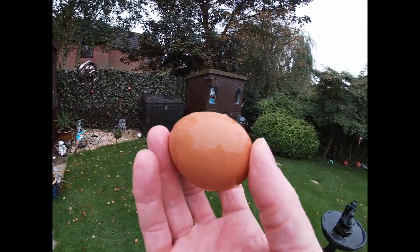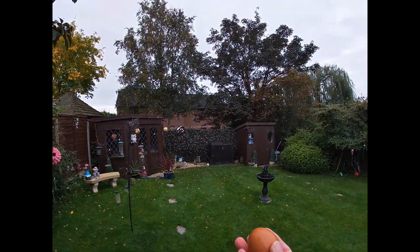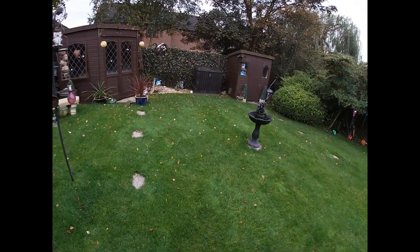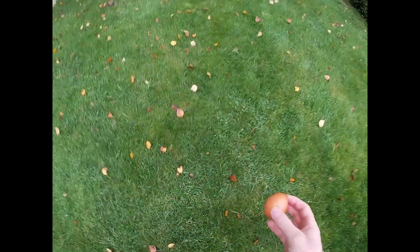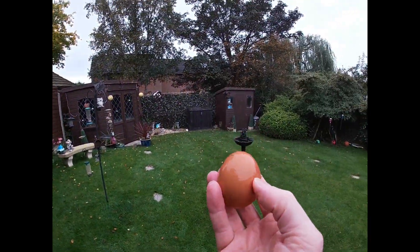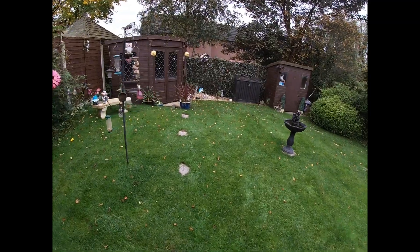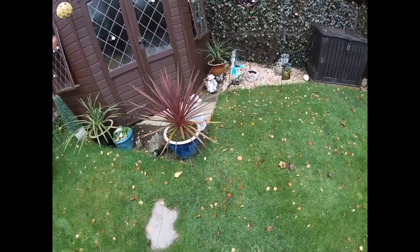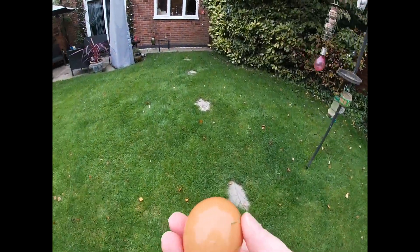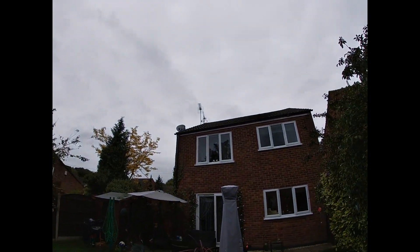See, there's no cracks in that. I'll try and get it a bit higher. Like I say, the ground is really soft. Go again. Still no cracks in it. So what I'm going to try is I'm going to throw it from that window.